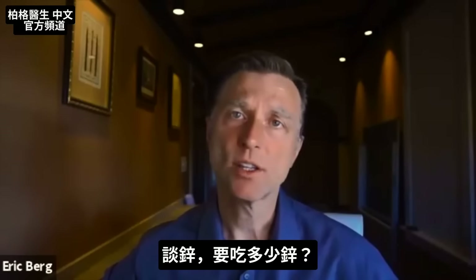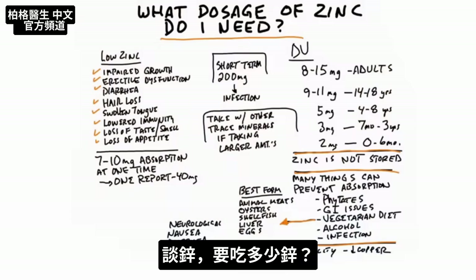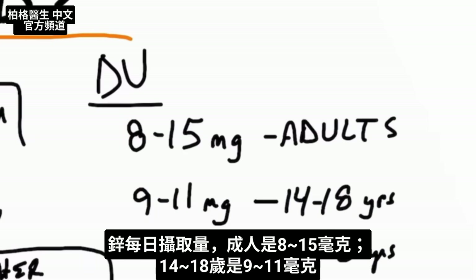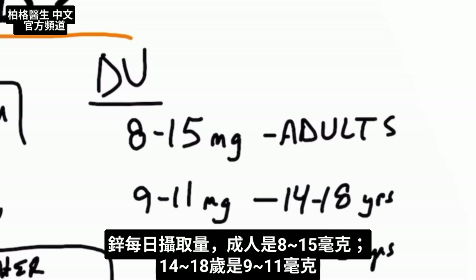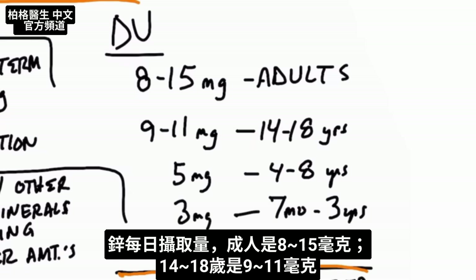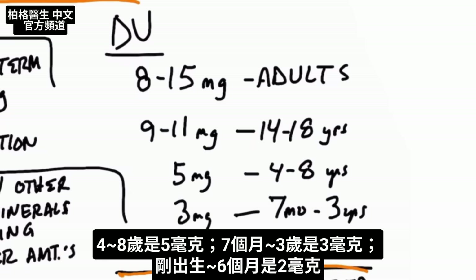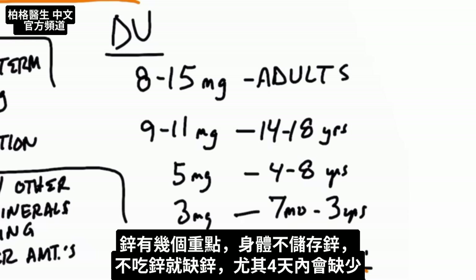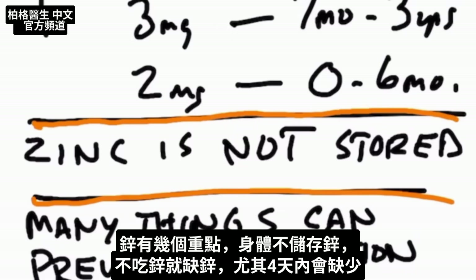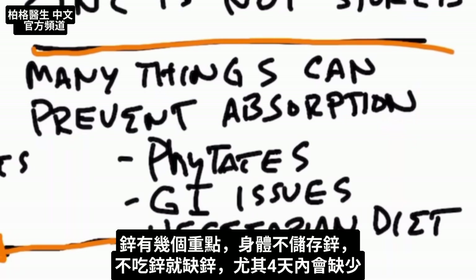Let's talk about zinc dosage. The daily values for zinc are anywhere between 8 and 15 milligrams for adults. Ages 14 to 18 it's 9 to 11 milligrams. If you're between four and eight years old, it's five milligrams. Seven months to three years old, it's three milligrams. And from birth up to six months, it's two milligrams. A key point: you don't store zinc, so if you're not consuming it, you'll be deficient within about four days.